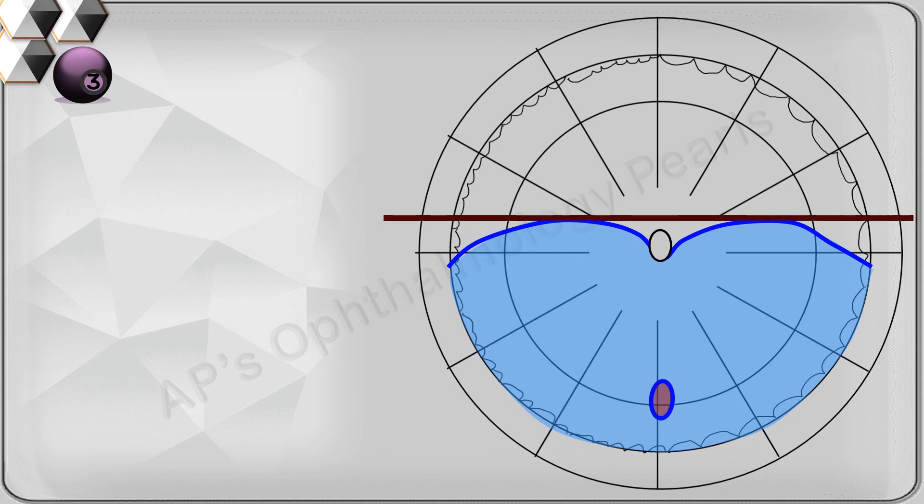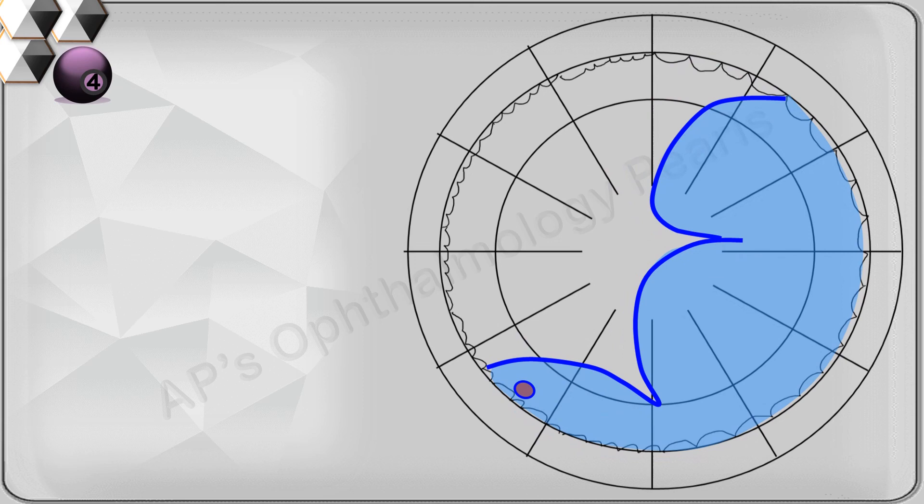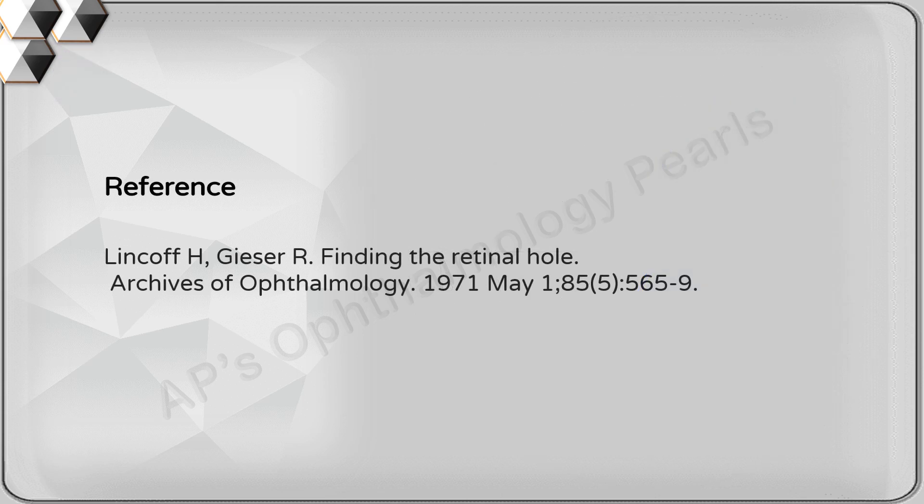Generally, detachments from inferior holes do not become total unless unusual traction is present. As a rule, inferior detachments that arise from inferior holes are shallow, are slow to develop, and do not have pigment demarcation lines. If there is a rapidly developing inferior bullous detachment, then the hole is superior. This occurs because the superior hole connects with the detachment by a shallow peripheral sinus. This can be confirmed by examining the sides of the detachment with the head in a dependent position — when the head is rotated towards the side of the hole, more fluid flows into it and the pathway is revealed.